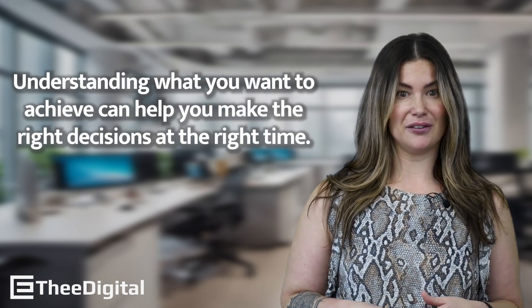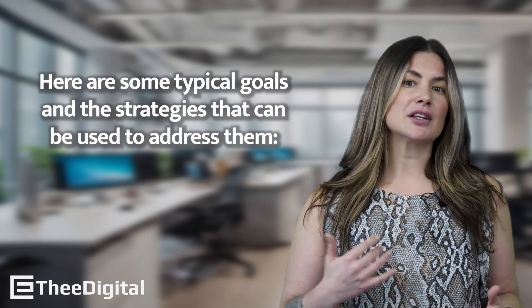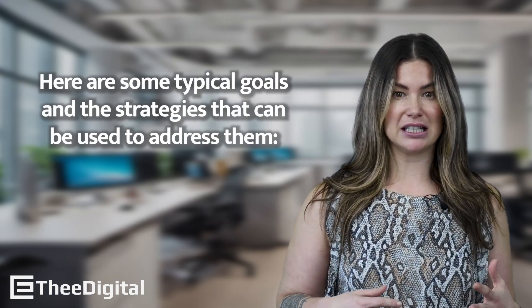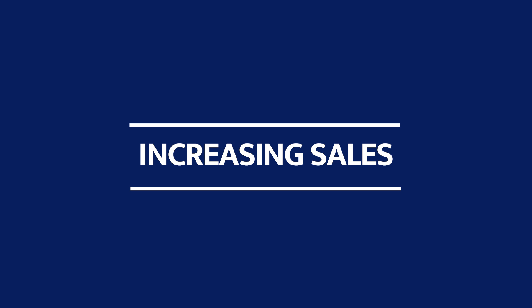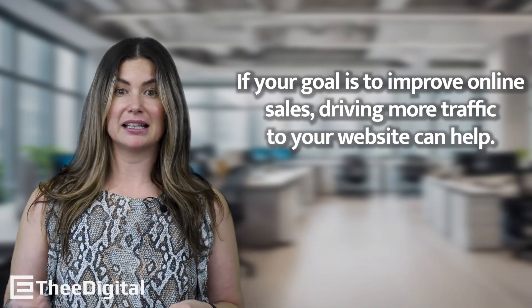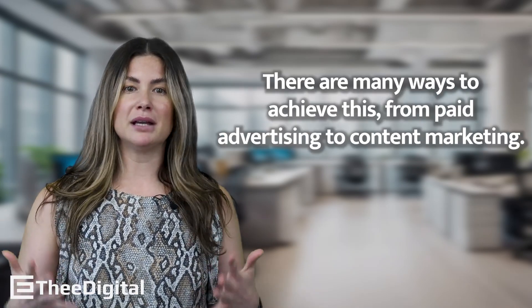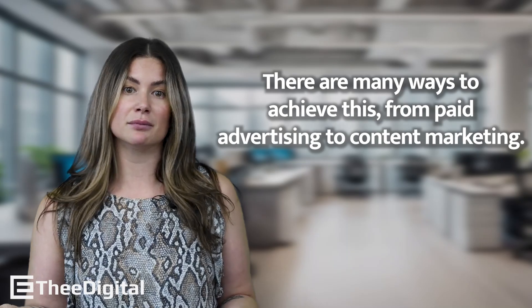Understanding what you want to achieve can help you make the right decisions at the right time. Here are some typical goals and strategies that can be used to address them. Increasing sales: if your goal is to improve online sales, driving more traffic to your website can help that. There are many ways to achieve this, from paid advertising to content marketing.